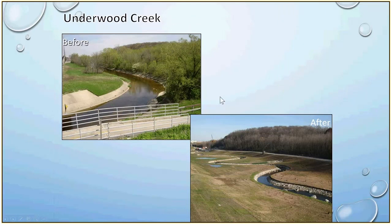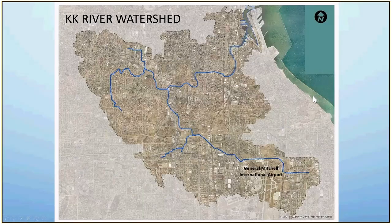Another example of flood management work is along Underwood Creek — the tributary that flows into Milwaukee County Grounds when we have really high flows. The concrete lining was removed, the channel itself was given more natural meanders. This is a picture right after construction, but it's really quite an incredible thing of beauty to see now.